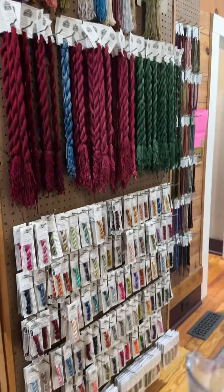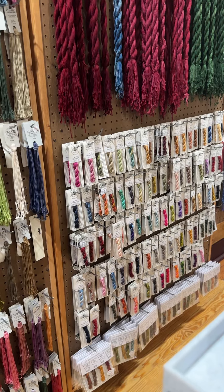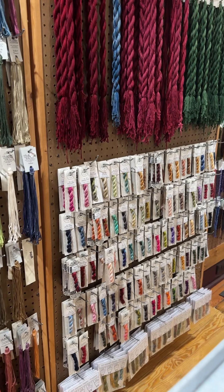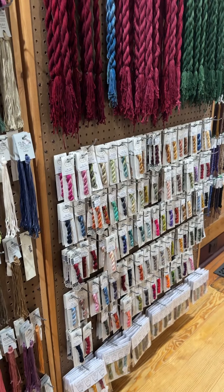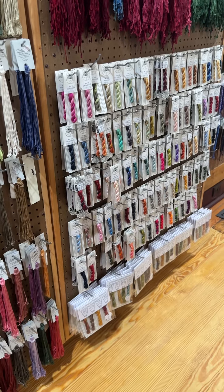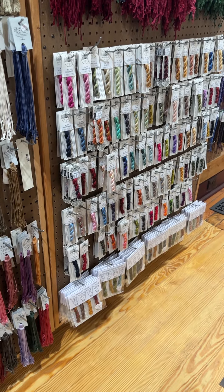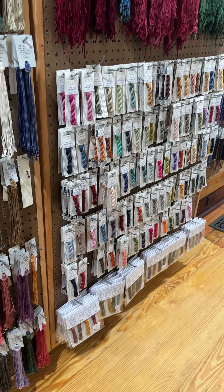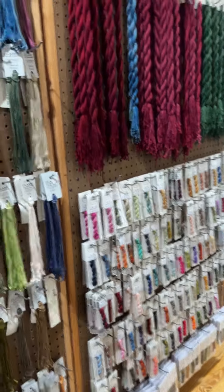Underneath we have Cottage Garden Threads — their stitchers line, which we brought in and have decided we need the rest of, so we'll be bringing in more. Under that are a lot of the kits they came out with at market: Mary Shelley, Fireside, one for Christmas called Yule — just all kinds of beautiful thread packs, and all of those are on our website.